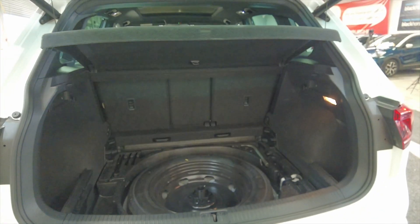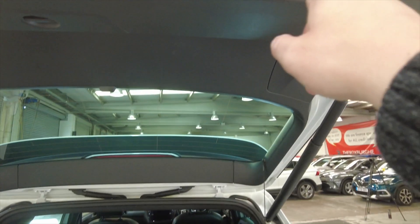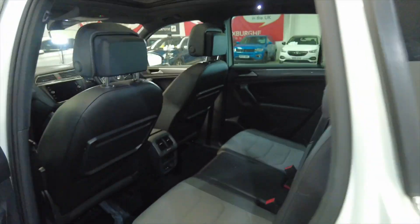It's got a motorised boot there as you can see. Generous sized boot as well with a spare wheel. Plenty of space and those rear seats do fold as well for additional room if required.